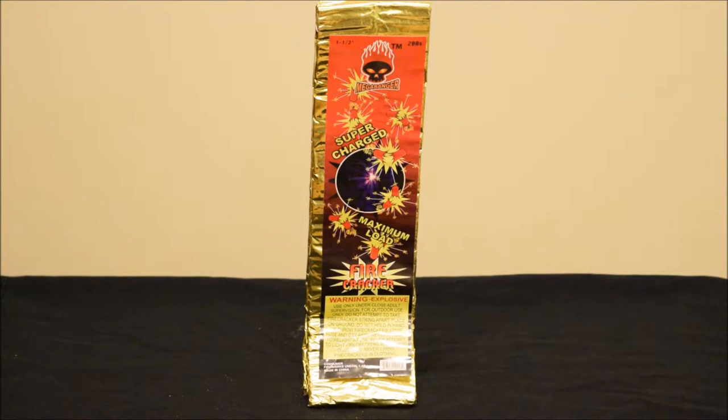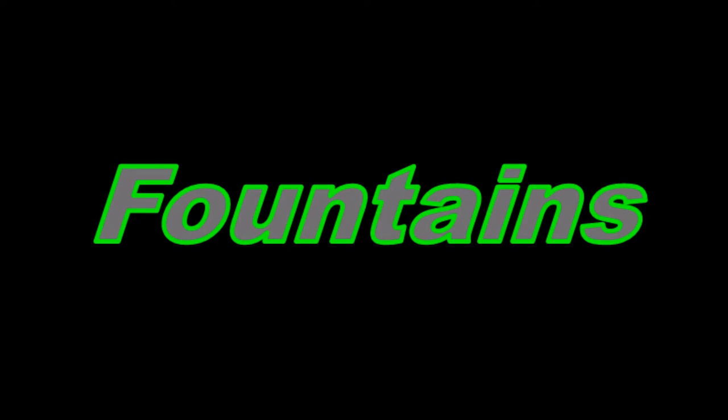Starting off this New Year's poll, it looks like 'all the above' won. I went to the store and picked up these items, starting with the Supercharged 200 Strip Firecracker from Mega Banger. It was there, had a great price on it, and I couldn't pass it up.